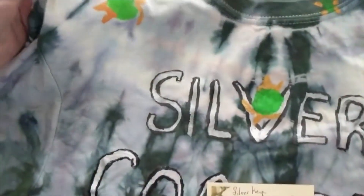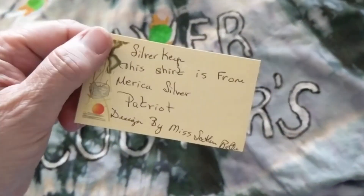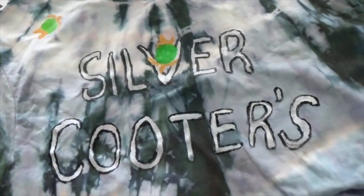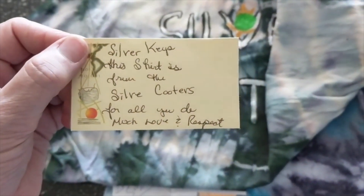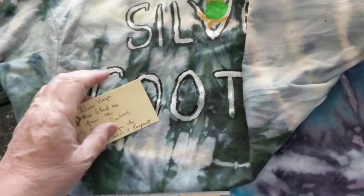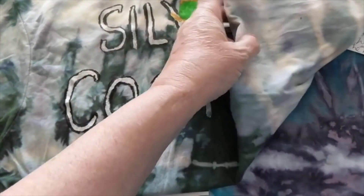This first one is a t-shirt and it's handmade — look, it has little turtles painted on it. It's hand-painted: Silver Cooters. This comes from — it was designed and made by Miss Southern Belle, and this shirt is from the Silver Cooters. I mixed up my cards — 'For all you do, much love and respect.' I called the Silver Cooters auction at the end of May and there's another one coming up at the end of June — I'll try to have that date down below so you can hop on over and support the Silver Cooters and their auction.